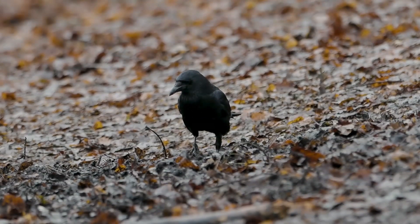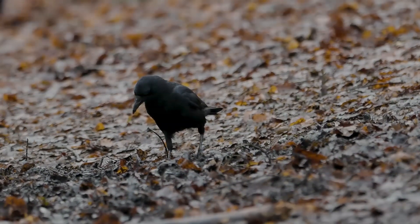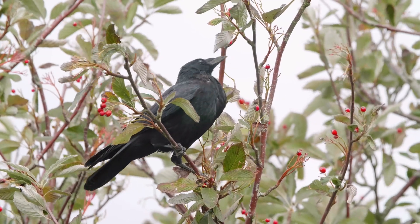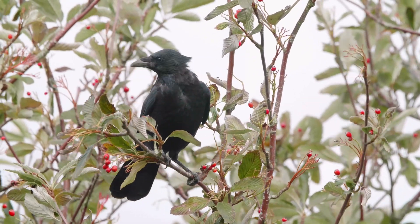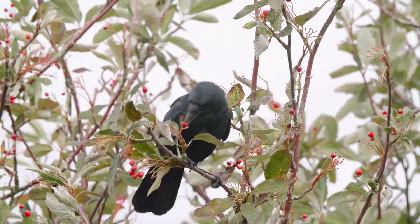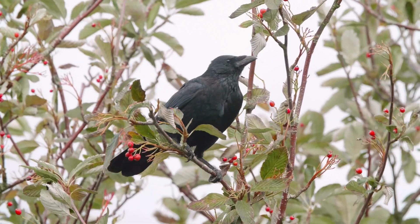Carrion crows construct nests of sticks in various locations, such as buildings, cliffs, pylons and trees. Compared to rooks and magpies, they display more secretive nesting habits. They are vocal birds, with their most recognisable call being loud and harsh.